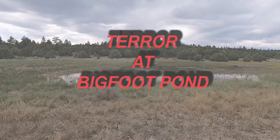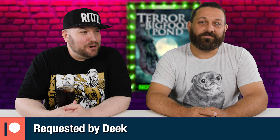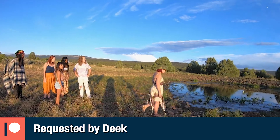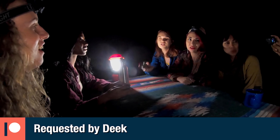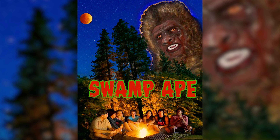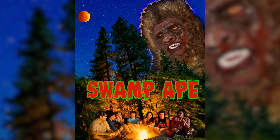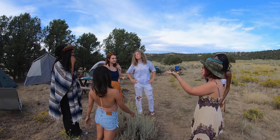Welcome to Bloodbath TV. Today we review possibly the worst Bigfoot movie ever made, Terror at Bigfoot Pond. It's recommended by our top Patreon donator, Deke. He let us know right out the gate this is gonna be a bad movie. I'm like, well how bad can it be? I had the same reservations watching Swamp Ape, a far superior film somehow. And here we are.